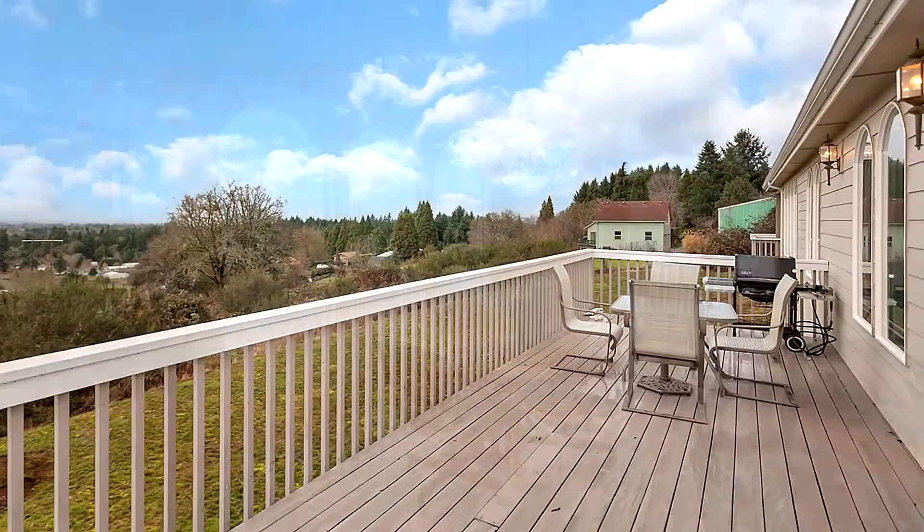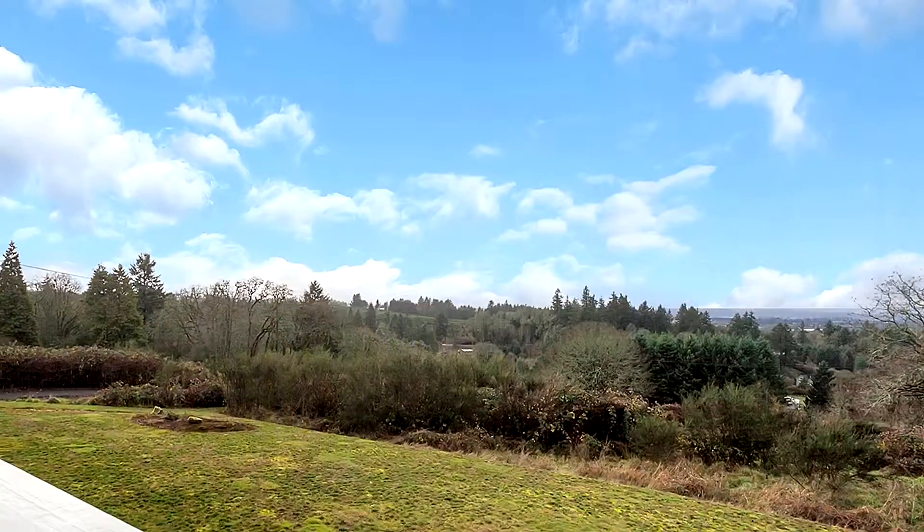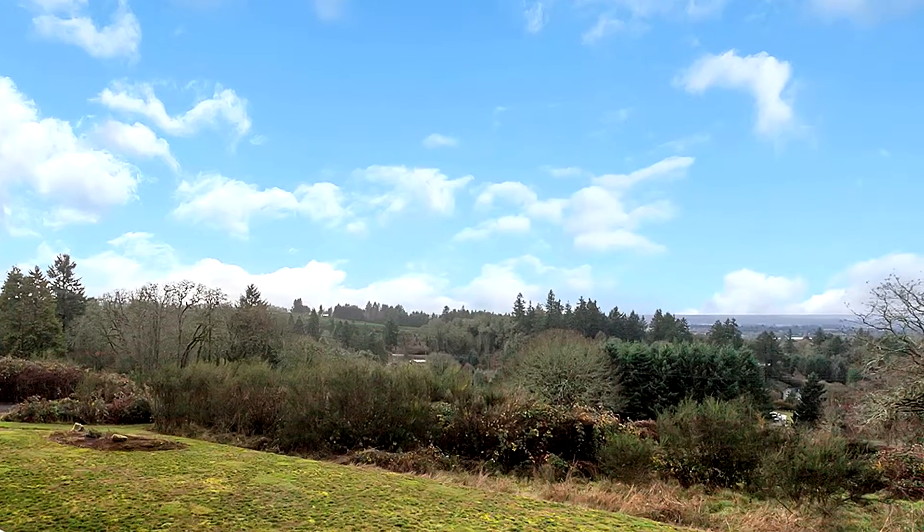From here you can head out onto the deck where you can take in the panoramic views, including the state capitol.